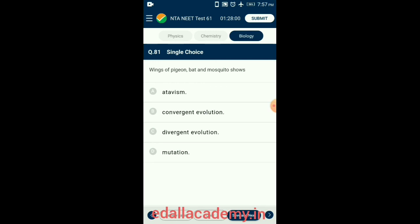Question 81. Wings of pigeon, bat, and mosquito perform the same function (flying) but have evolved from separate ancestral populations. This similarity developed in distantly related groups as an adaptation for the same function is called convergent evolution. So the answer is option A.